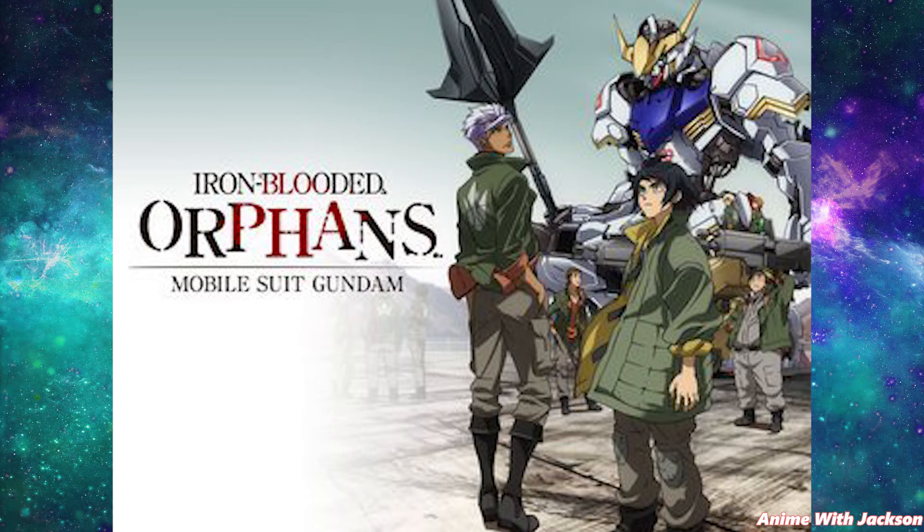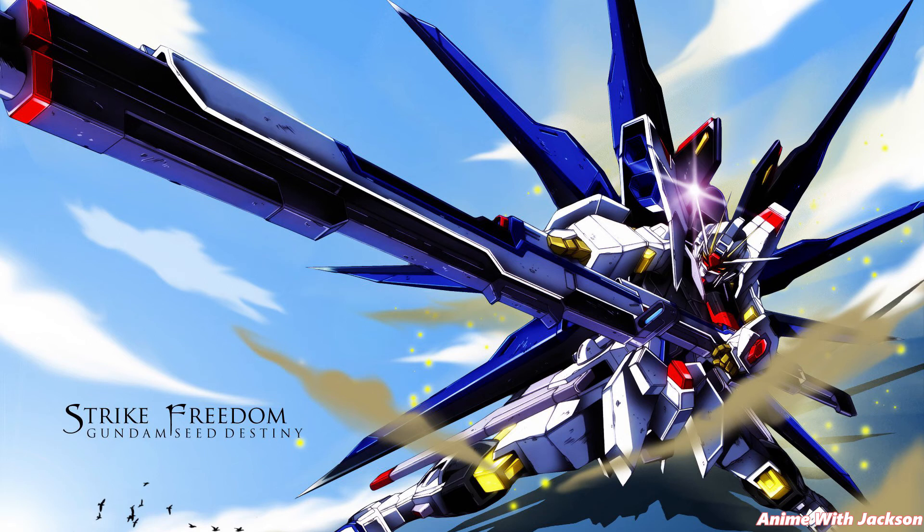Also, all ranged weapons in Iron Blood Orphans use ballistic ammunition or physical explosives instead of beam weapons, as it is revealed in season two that beam weapons are ancient technology rendered completely ineffective against mobile suits due to their armor. So that's ten awesome Gundam facts.